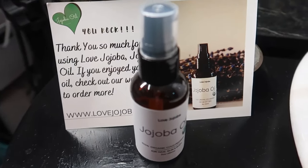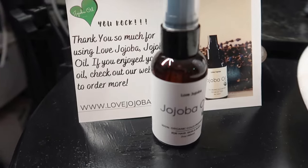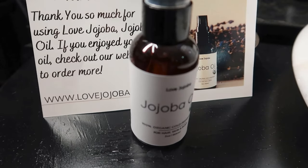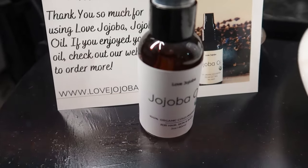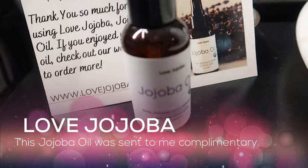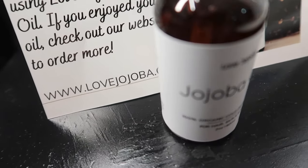Beautiful babes, before we get started with today's video, I'd like to send a special shout out to Love Jojoba. Love Jojoba is a company that was created to provide a natural organic solution to moisturize the skin. Love Jojoba is black-owned, American-made, and American-owned. I'd like to send this shout out especially to the founder, Crystal. If you're looking for an amazing jojoba oil, go check out lovejojoba.com.